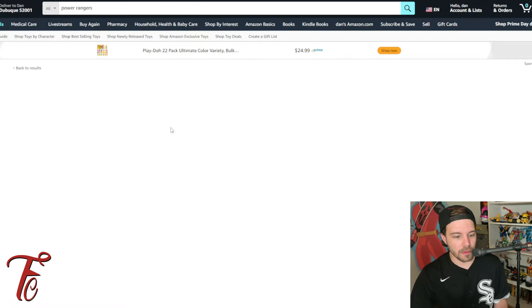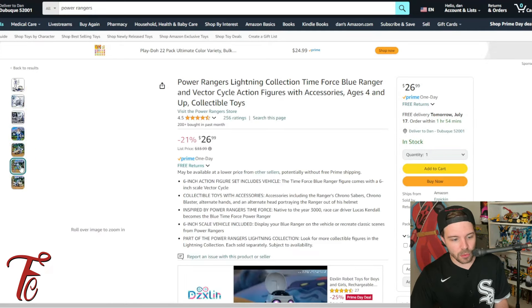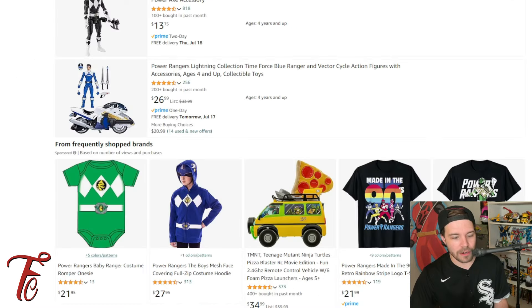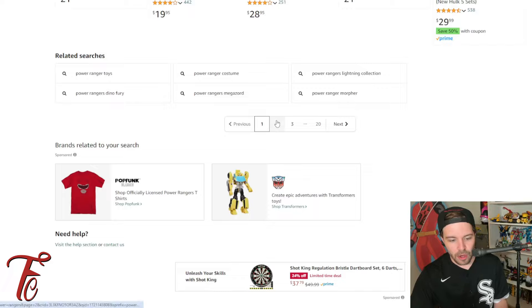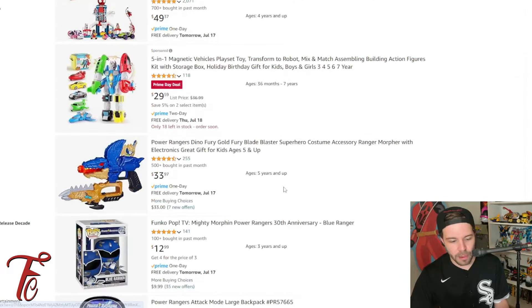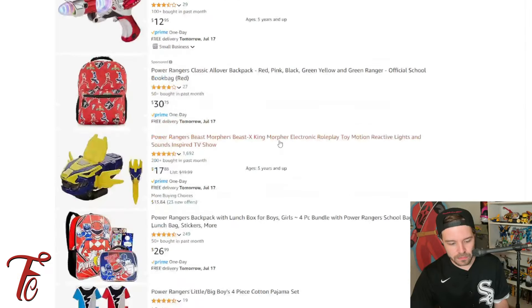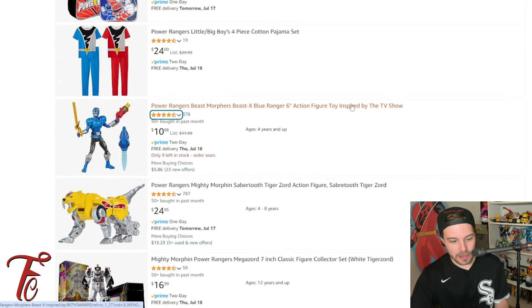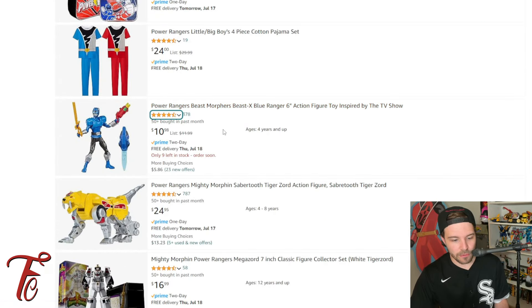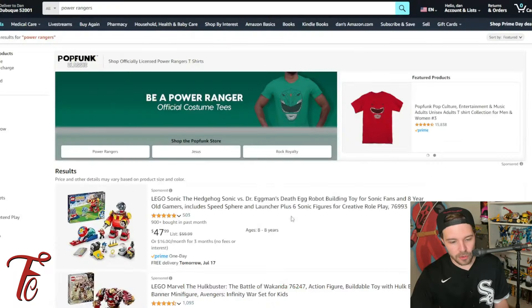We've got the Time Cycle Blue Ranger for $26.99, 21% off. I know I've seen some of these on clearance, so I don't know if that is the best price available. Here's a Beast X King Morpher — you've got another Beast Morphers toy, $1 off. I thought we had some more toys.